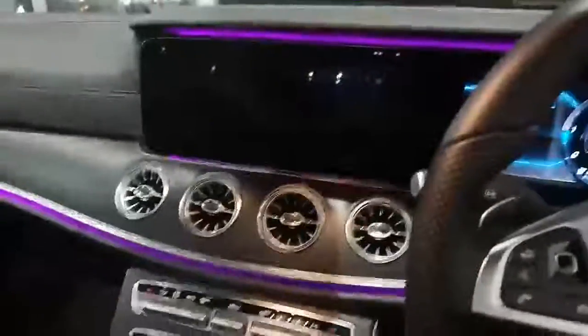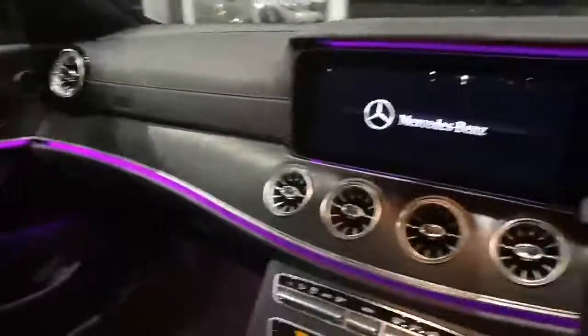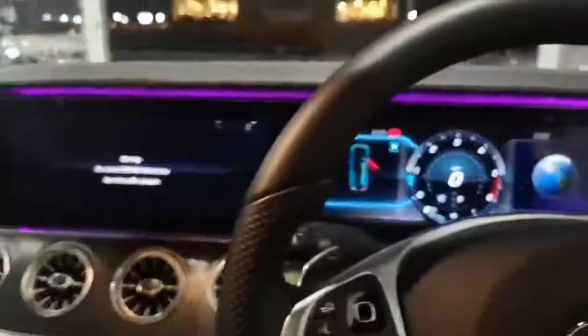I'll show you the inside. This car has ambient lighting and sat-nav. The ambient lighting has a range of colours. This car has the on-command sat-nav with the new upgraded screen.